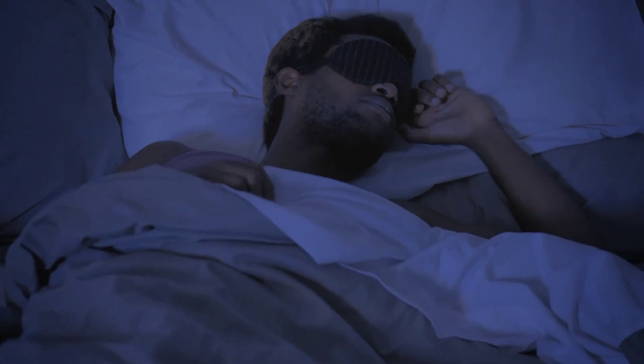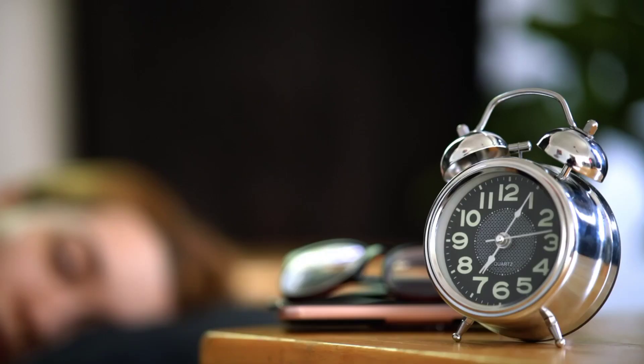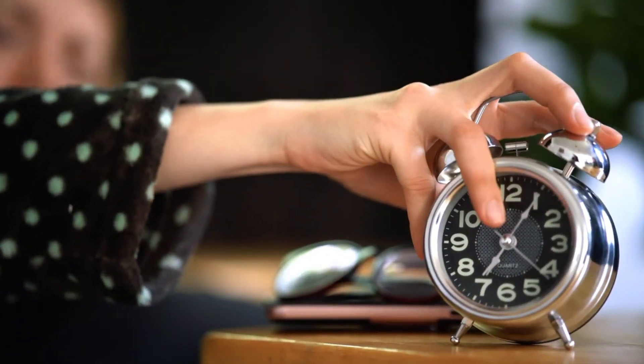7. Expose yourself to bright light during the day. Bright light exposure during the day helps to regulate your circadian rhythm and make it easier to fall asleep at night. Aim to get at least 30 minutes of bright light exposure each day, preferably in the morning.